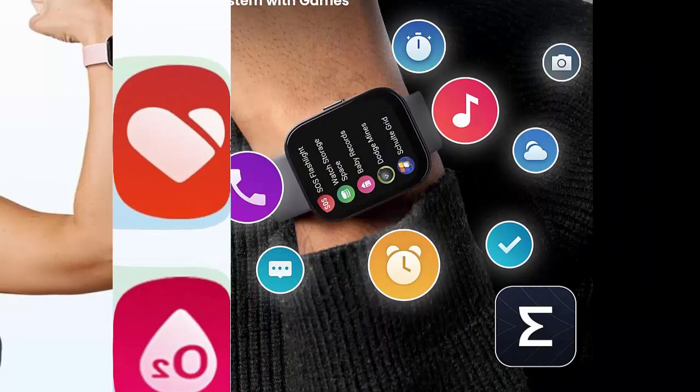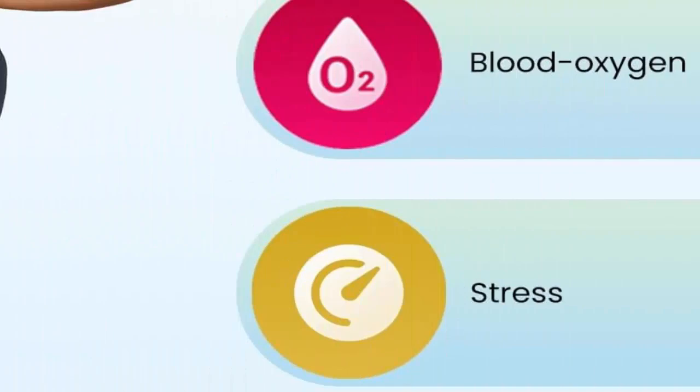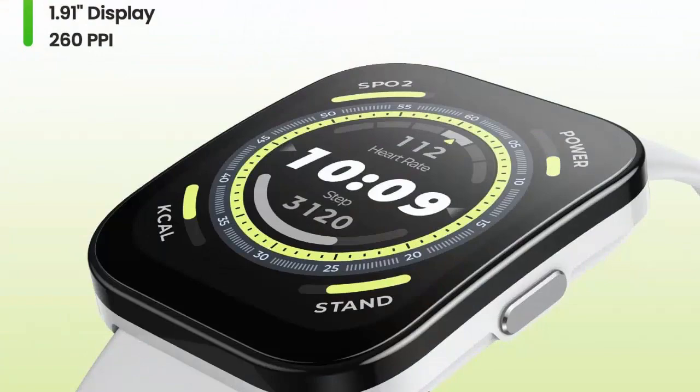Bluetooth calling via Bluetooth connection to your phone. Using the watch's built-in speaker and microphone, you can answer an incoming call on your Amazfit BIP5, or even make a Bluetooth call yourself using the dial pad function.